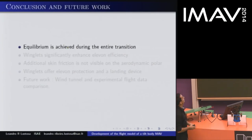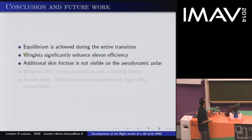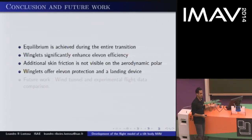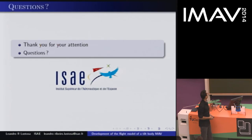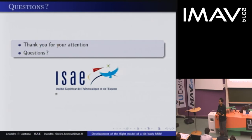For the conclusion: equilibrium is achieved during the entire transition, so we believe it can fly. Winglets significantly enhance elevon efficiency; the additional skin friction drag is not visible on the aerodynamic polar. The winglets are very useful — they raise the plane's efficiency and offer themselves as a natural landing device. For future work, we are looking forward to getting these wind tunnel results, comparing them with real flight data, and seeing if all of them match and what we can learn.